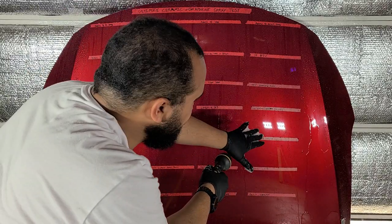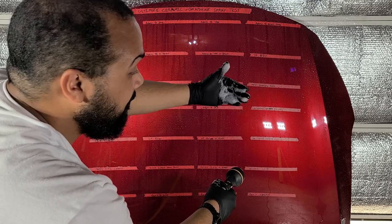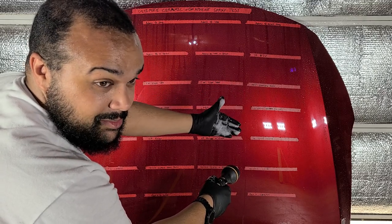Interesting note on New Finish — in a previous video I didn't give it a full cure time since the label says no cure time required. But comparing that result to this one where I gave it 24 hours, there's a significant improvement. So even if products claim no cure time, giving them 24 hours will yield much better results.